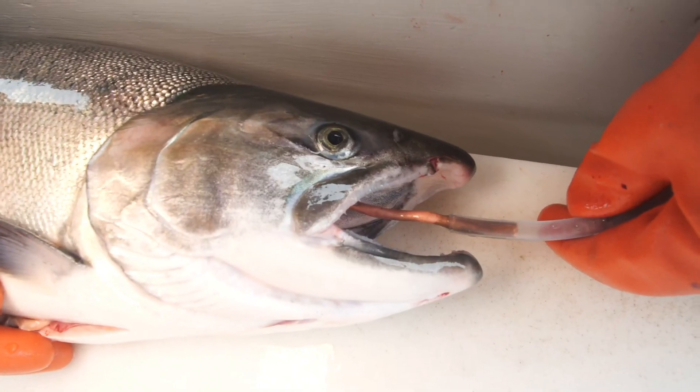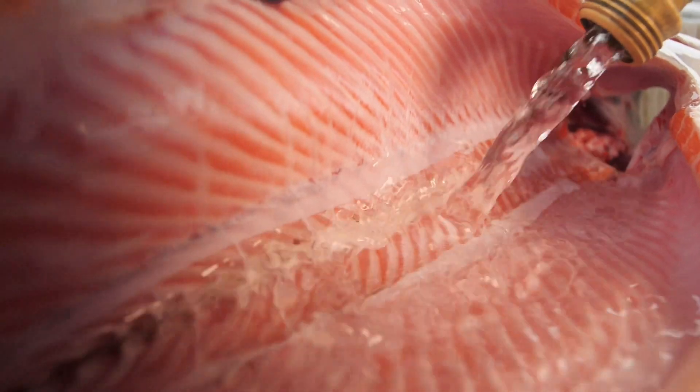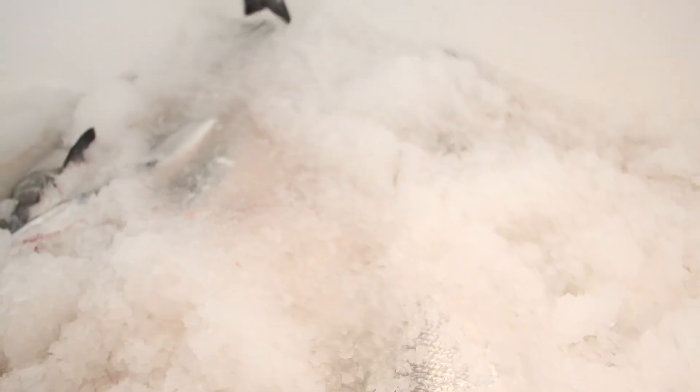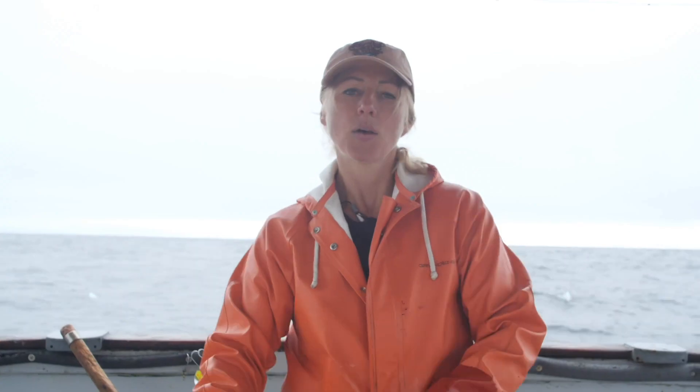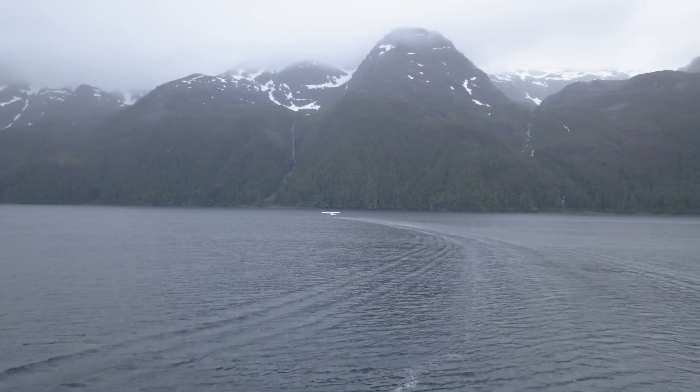After the fish comes out of the water, it's immediately cleaned and pressure bled. Through this process, we remove all the parts of the fish that can cause it to turn or become fishy. We then immediately get the fish on ice, make a trip to land, offload the fish, package it up, and send it as fast as possible to you.